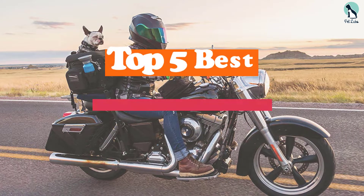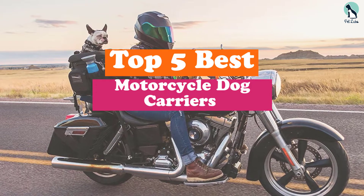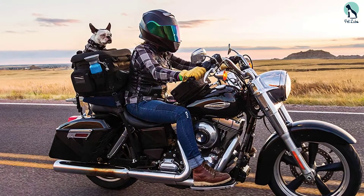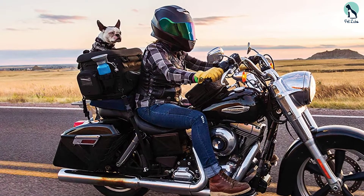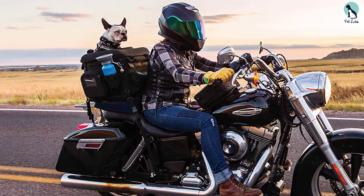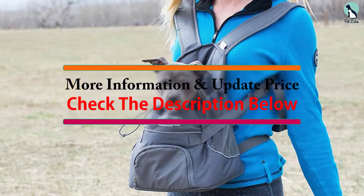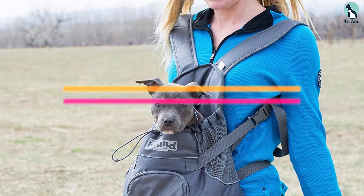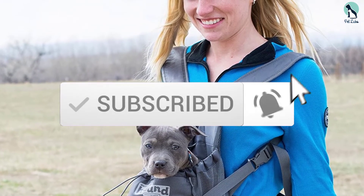Hey guys, in this video we're gonna be checking out the top 5 best motorcycle dog carriers available on the market for their true quality. I made this list based on my personal opinion and hours of research, and have listed them based on popularity, quality, price, durability, user opinions and more. If you want to see more information and the updated price, you can check out the description below, and also make sure to subscribe for more reviews. Let's get started.